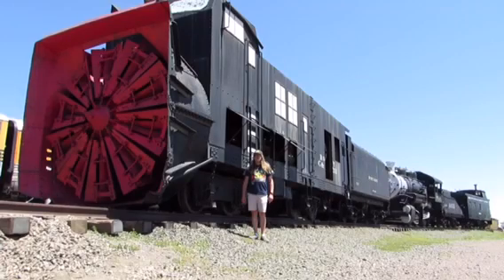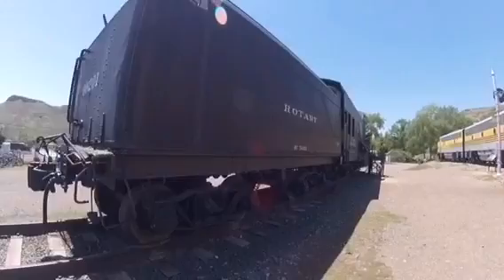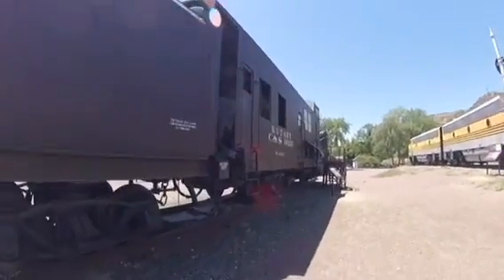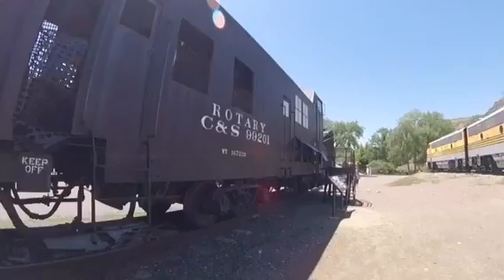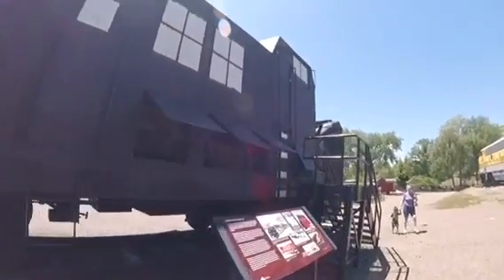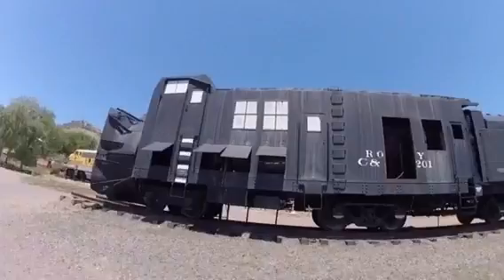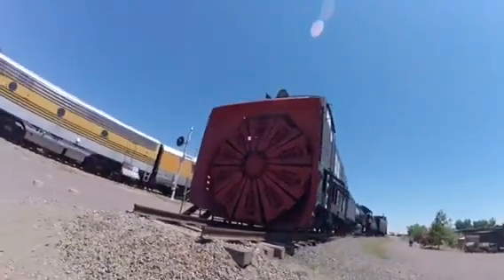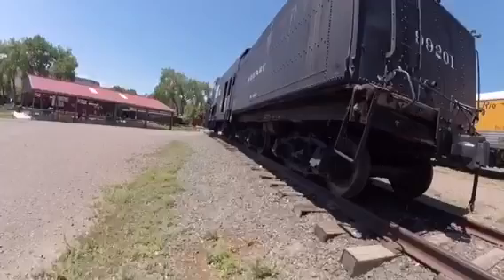What you see right behind me is Colorado and Southern 99-201. Colorado and Southern 99-201 was built by the Cook Locomotive and Machine Works in Patterson, New Jersey in 1900 and is a rotary snowblower.